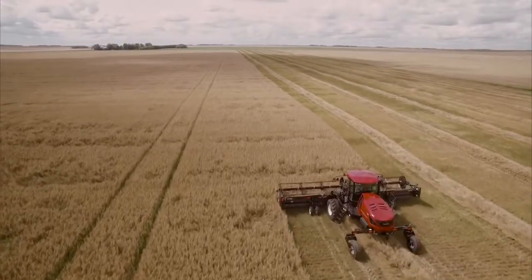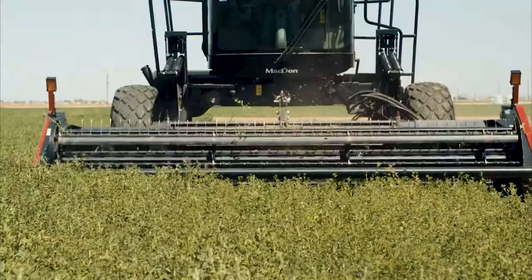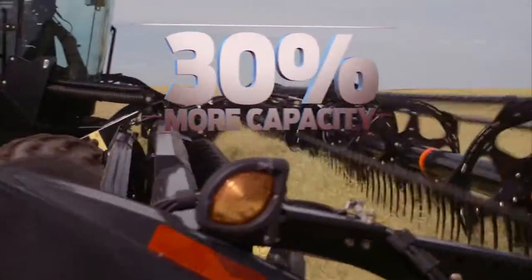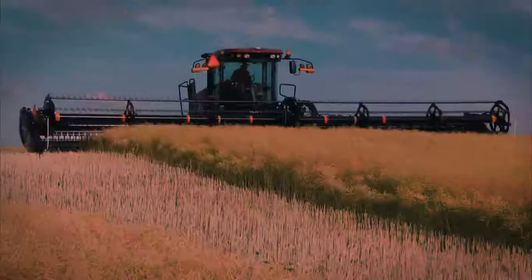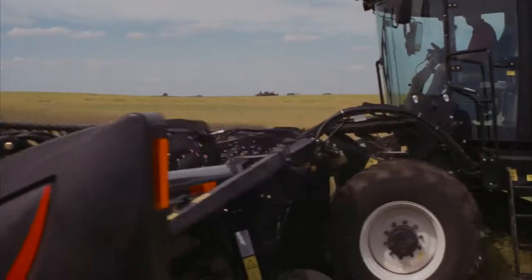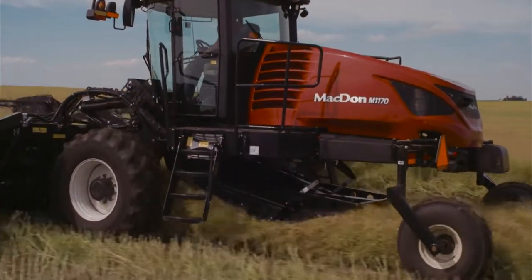Harvesting performance with the M1-series windrowers is delivered with three cutting platforms. Choose from a rotary disc, auger, or the all-new D1XL draper header. D1XL drapers feature an ultra-deep deck with 50-inch wide drapers in header sizes up to 45 feet wide. These huge drapers are designed to perform with ease in big bushy high-volume crops. An all-new swath compressor creates a smooth, even slope that gently compresses and forms loose, bushy swaths into a perfect windrow.